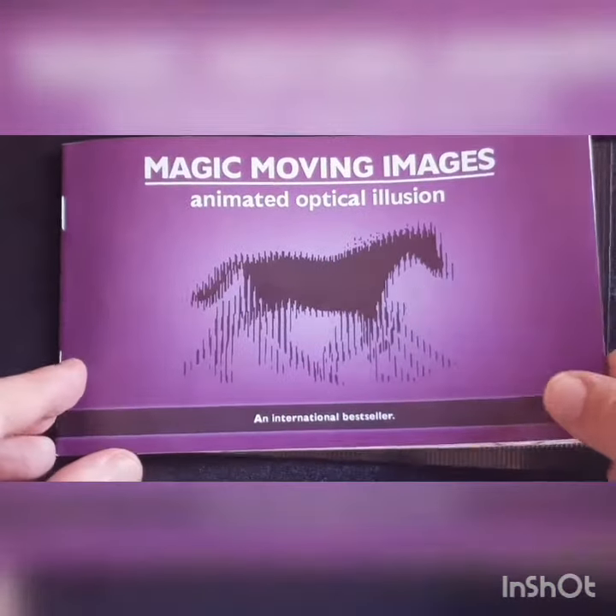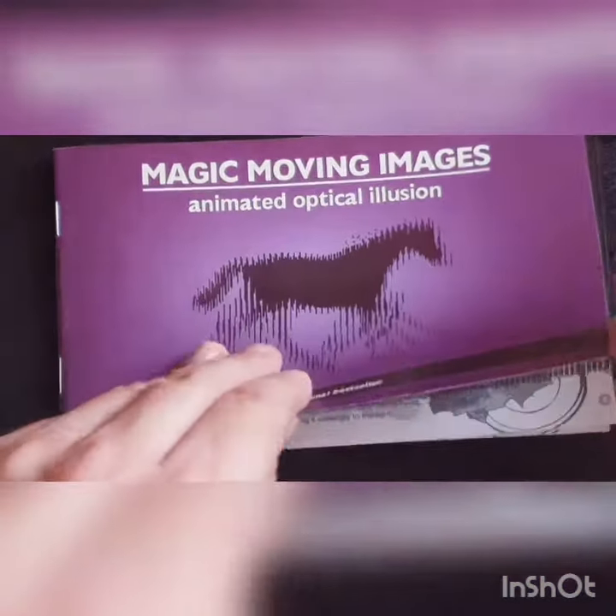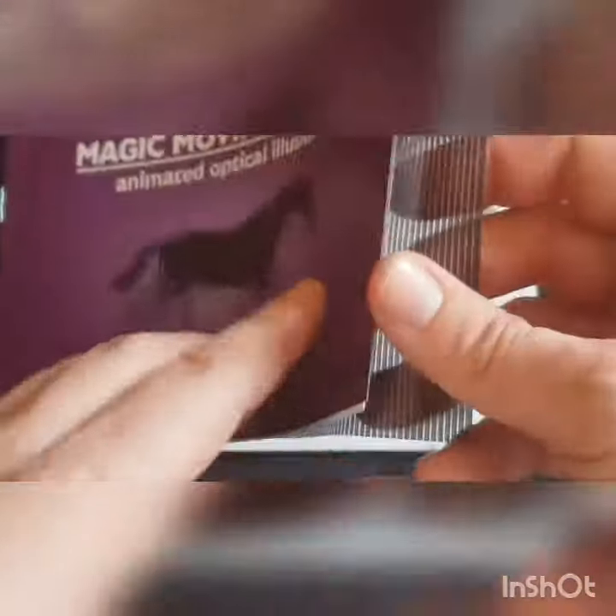Hello, I want to show something from my optical illusion collection — a magic moving image. I'll only show some pictures from it.